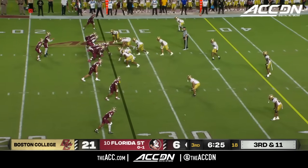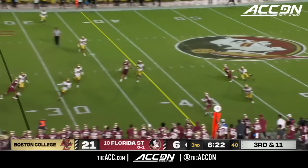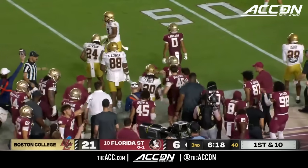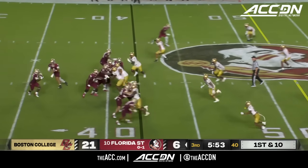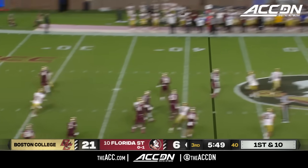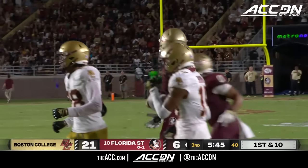Third and 11 after the timeout. Roll out, pressure coming — he looks, throws on time! Jalen Brown, first down. That's a big throw. Dropped to 10% with a loss to Georgia Tech, and it dropped to 1% if they don't come back and win this game. And now a trick play — the throwback. Uiagalelei takes a shot, and Tron Portier — he's got it!